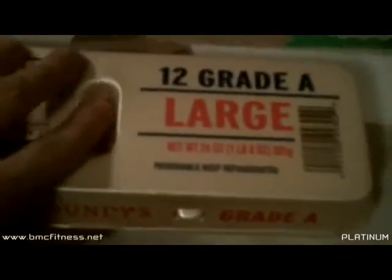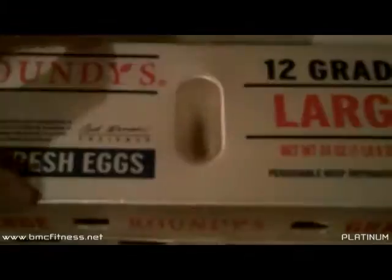Then I've got my eggs — just basic normal eggs, nothing special there. Let's get started on cooking this stuff up. I'm going to spray the pan down with olive oil.